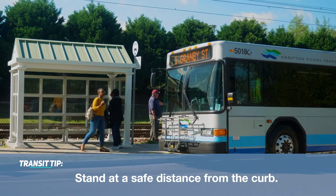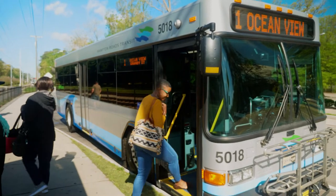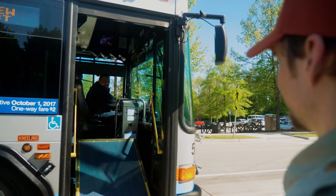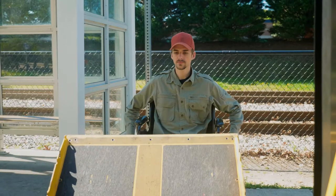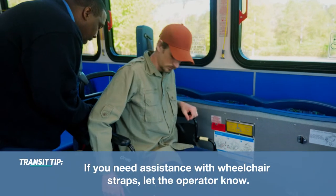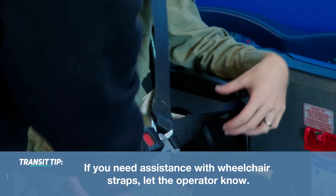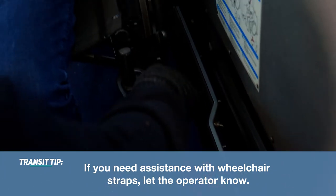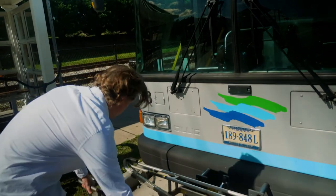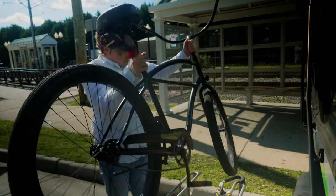When the bus arrives, check the sign on the front to be sure you are boarding the right bus. All buses have ramps for level boarding to assist passengers who need them. You can bring your bike along too — place it on the rack located on the front of the bus.